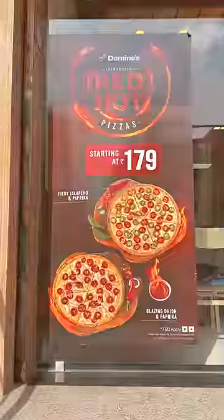Domino's has launched Red Hot Pizzas. It's very expensive because I have two small pizzas — almost Rs. 450.